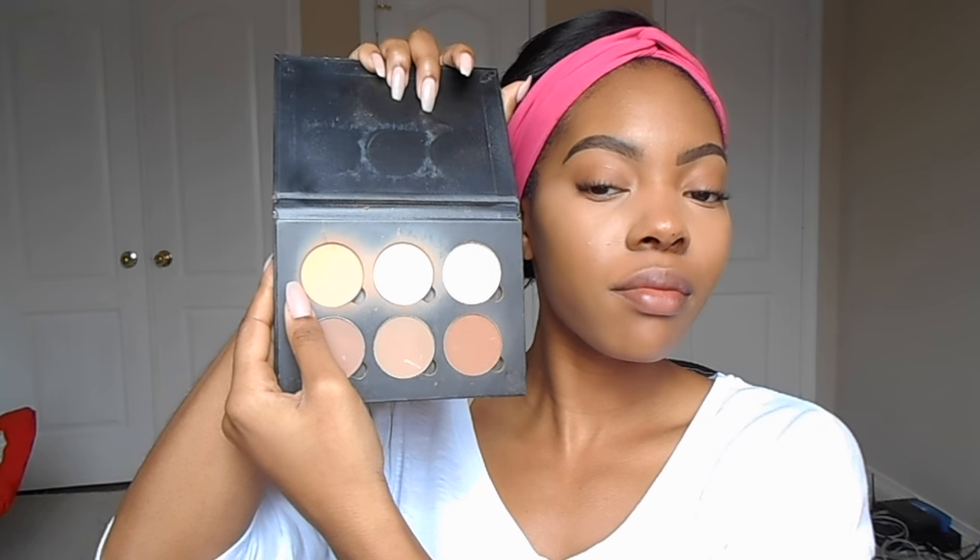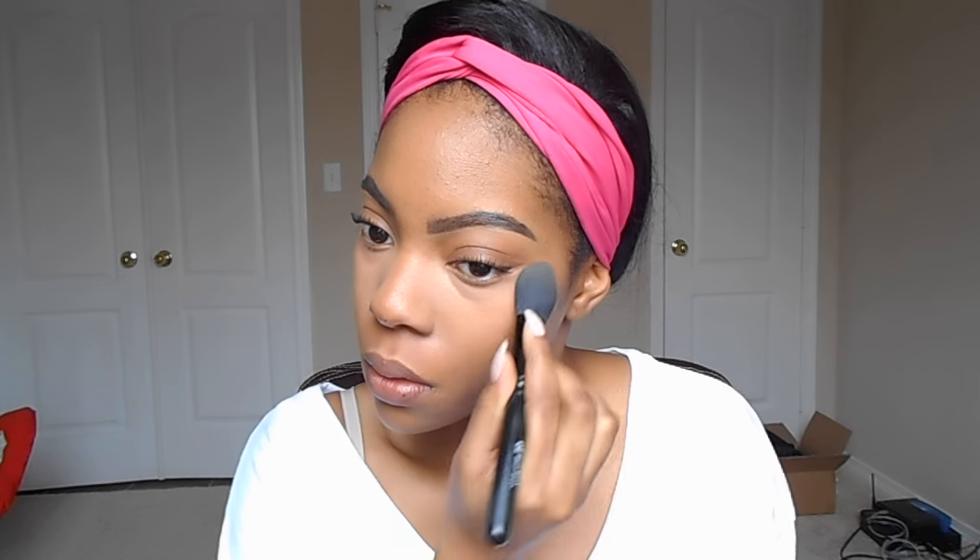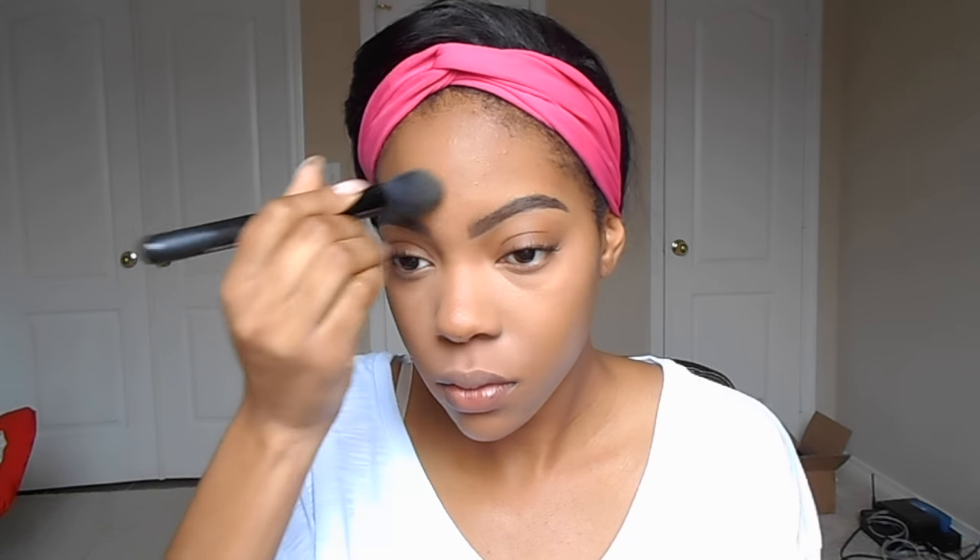Next I used my Anastasia Contour Kit Refills in the color Golden Peach. I didn't mix it with banana because I wanted a more natural look. I'm going to use that under my eyes, on my upper lip, on my chin, in between my nose, and between my eyebrows for a nice natural highlighted look. I also used my Maybelline Great Lash for my lower lashline mascara in Waterproof, as usual.